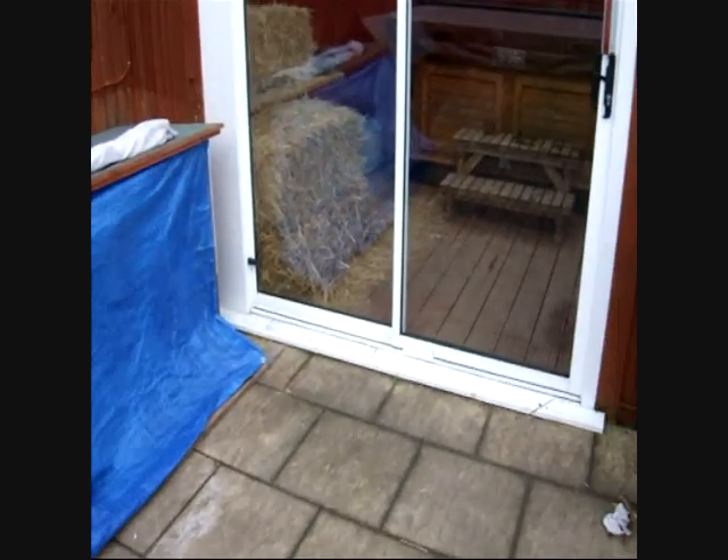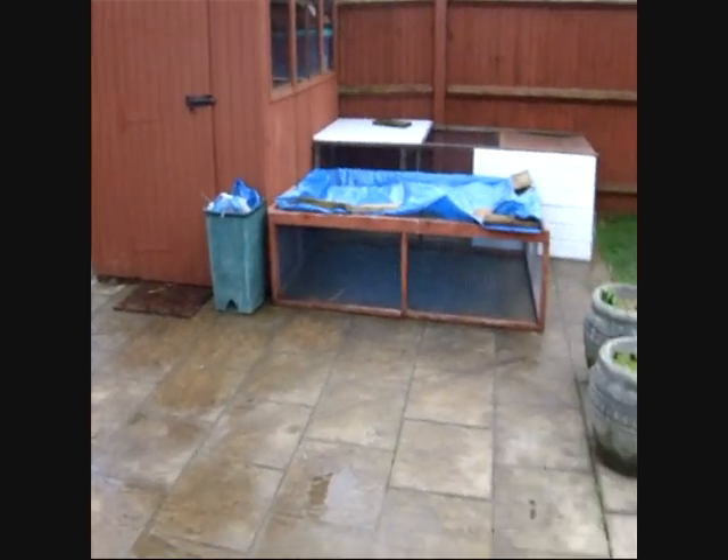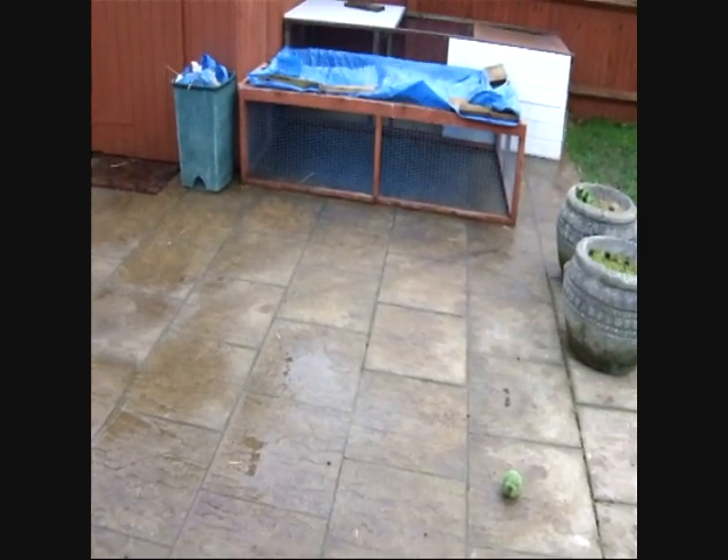It took ages, but now they're all close. So I've got the guinea pig hutch, the hay, and then that — the rabbit cage. As you can see, there's a run there now.